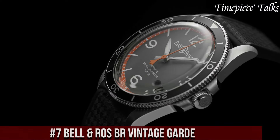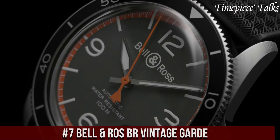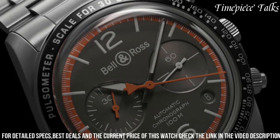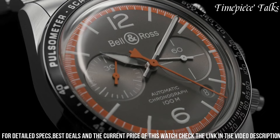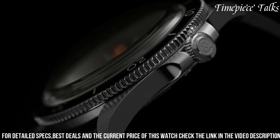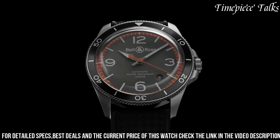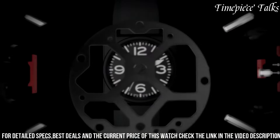Number 7. Bell & Ross BR Vintage Guard is a captivating homage to the timeless appeal of vintage timepieces, reimagined with a contemporary twist. These watches exude a sense of nostalgia while incorporating modern elements, resulting in a harmonious blend of classic and avant-garde design. The collection's vintage-inspired cases, dials, and hands pay homage to traditional watchmaking, while the innovative use of materials and meticulous attention to detail reflect the brand's commitment to pushing boundaries. With their retro charm and cutting-edge technology, the BR Vintage Guard timepieces appeal to discerning enthusiasts who appreciate the fusion of heritage and innovation in horology.